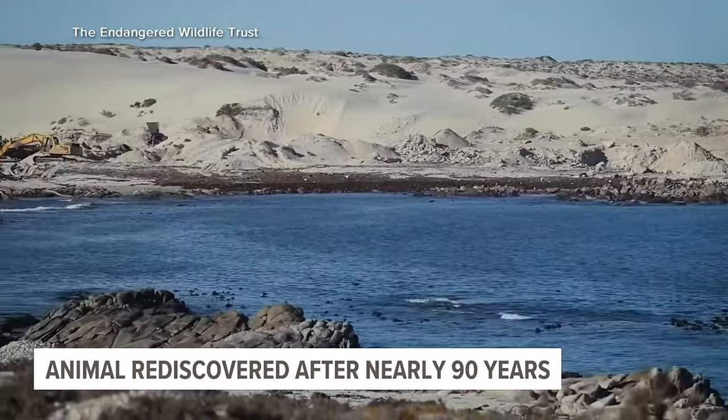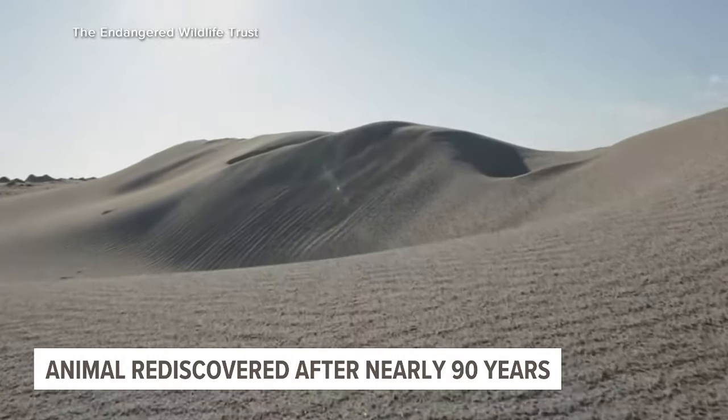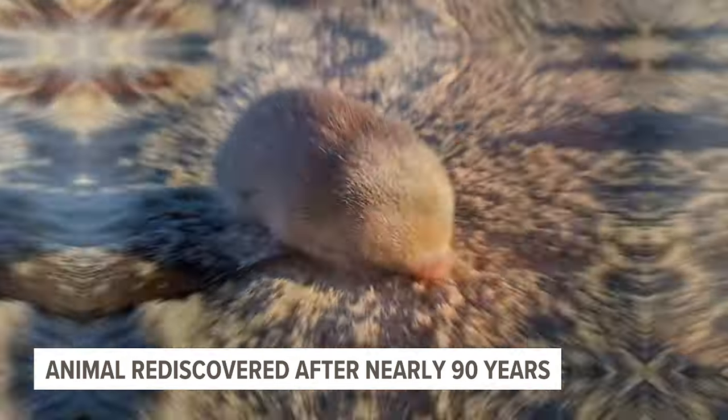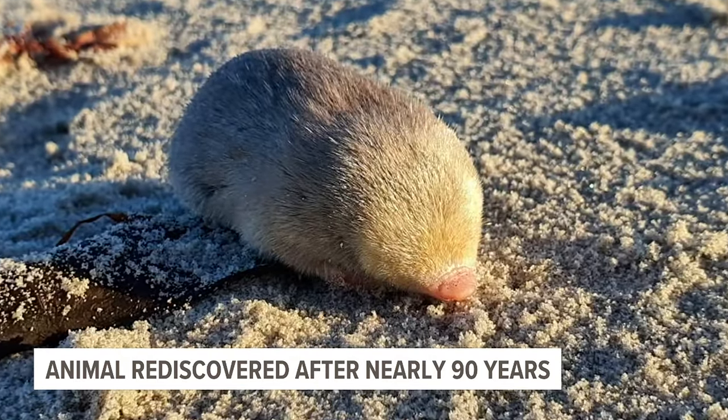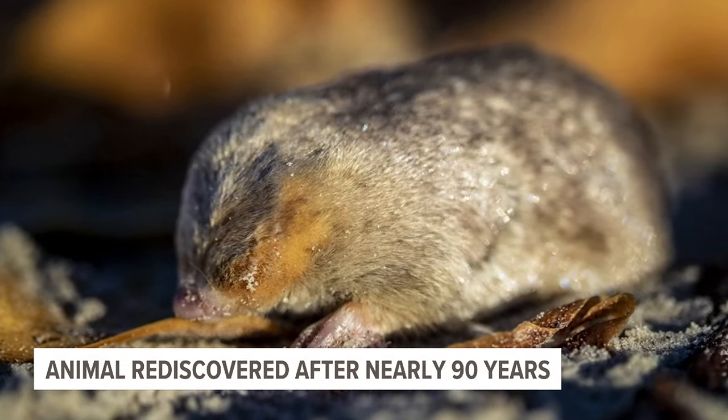Until one day in 2021, when they came across a scent that Jessie did not recognize. It was quite a big thing for the whole team. Once they found this adorable little golden pancake, they took samples, and the research was finally reviewed and confirmed just recently.